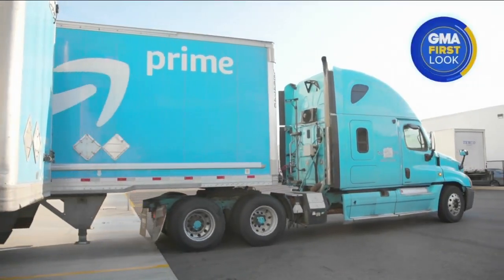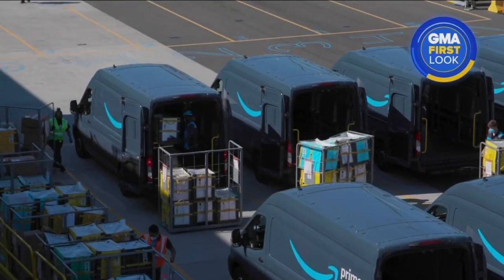So what will this change do to Amazon stock? And what's next for one of the world's richest people? It's all coming up at 7 a.m. With your GMA First Look, I'm Rebecca Jarvis, ABC News, New York.